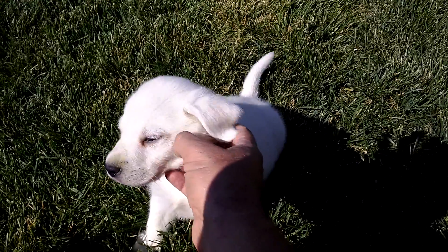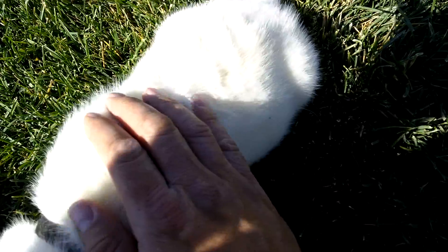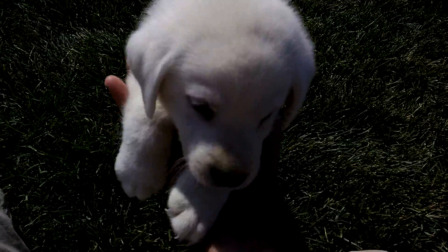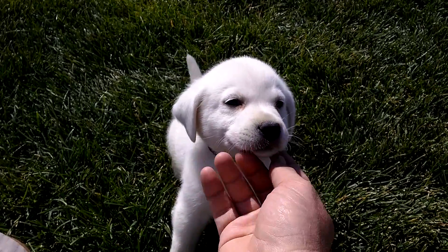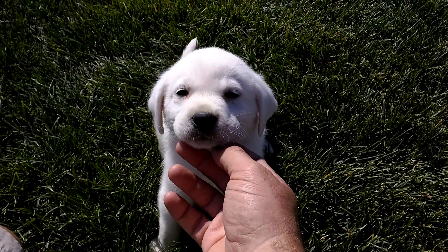He likes to be scratched here. His fur is just super white and you can see it's just nice and fluffy. He wants to follow me everywhere. So that's our black collar male.